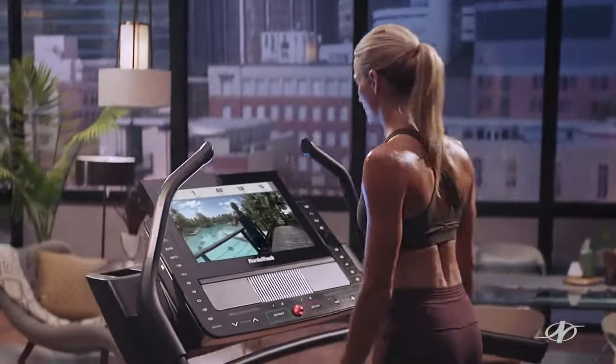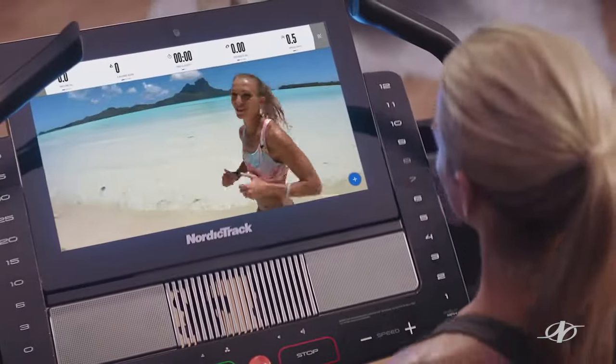Personal training just got a lot more personal. Good morning from Bora Bora. Introducing the all-new X-Series from NordicTrack — smart personal training in your home.